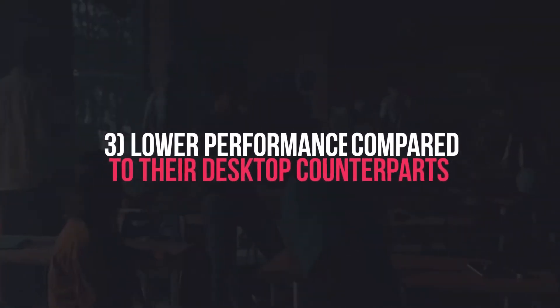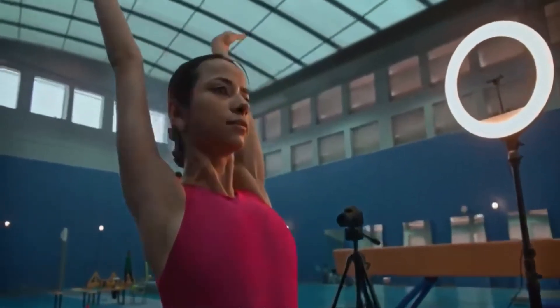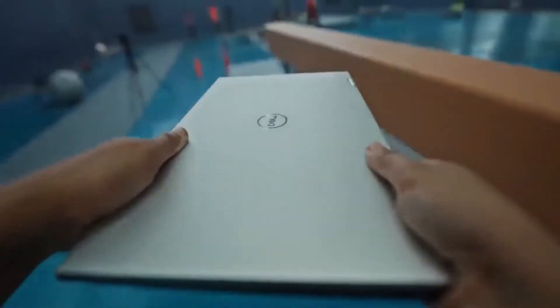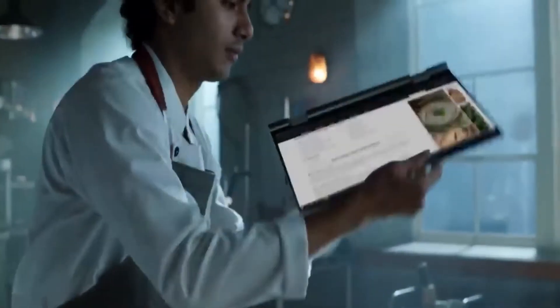Number three: lower performance compared to desktop counterparts. The same components of a desktop computer may be included in a laptop, but in a different configuration. Despite having the same name, these components are typically altered to fit on a laptop. As a result, producers frequently make certain compromises.